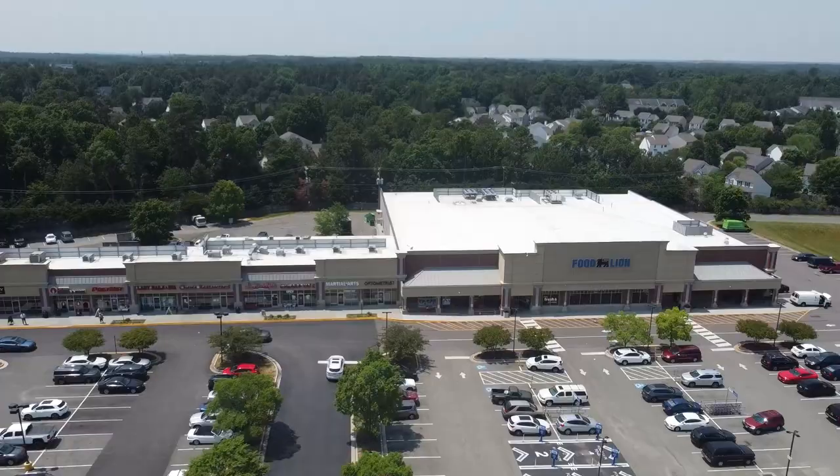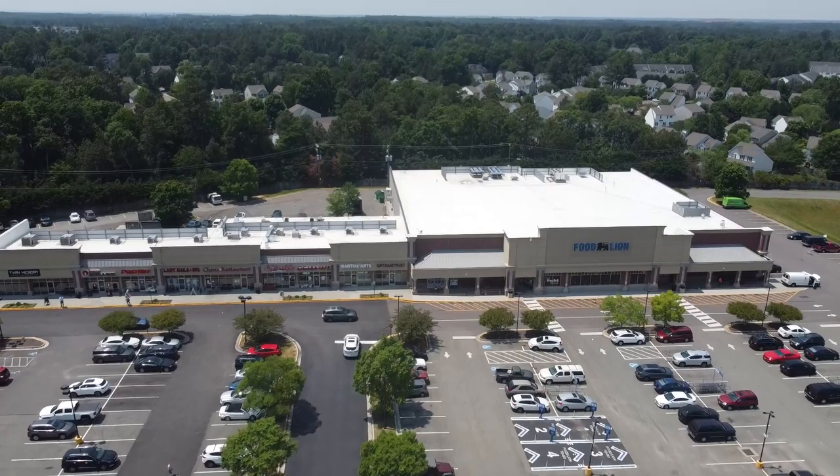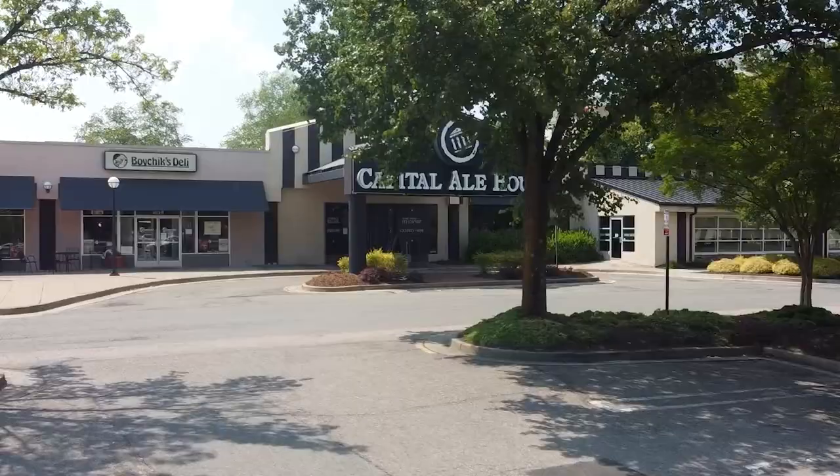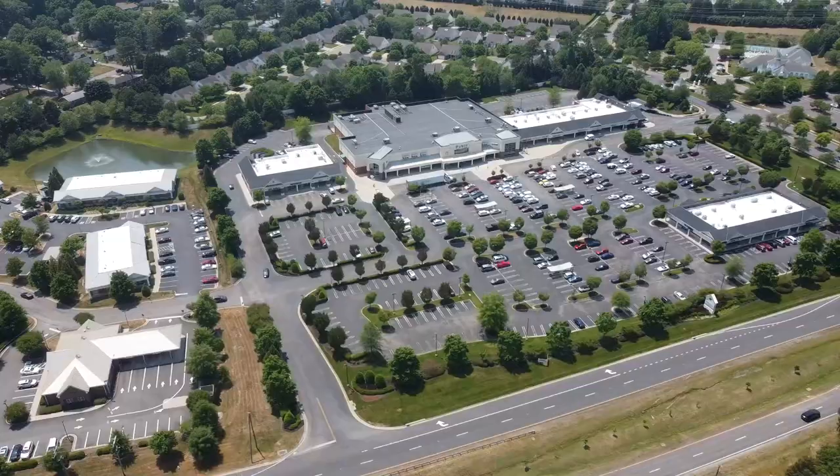Starting to the west at the intersection of Nuckols Road and Twin Hickory Road, there are two shopping centers anchored with grocery stores — one being Publix and the other Food Lion. Within this development is one of our go-to restaurants, Sedona Tap House, and just down the road is the Shady Grove YMCA, which is really nice. At Innsbruck, located at the intersection of Cox and Broad, there's a large commercial spot with lots of bars and restaurants, and a little further east there's a shopping center at Crossridge with a Publix-anchored strip mall.